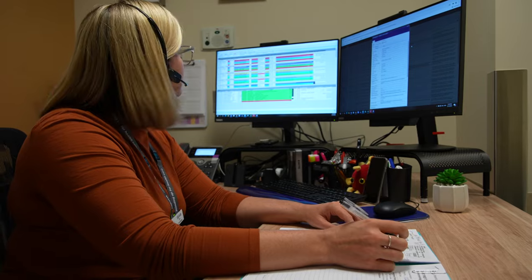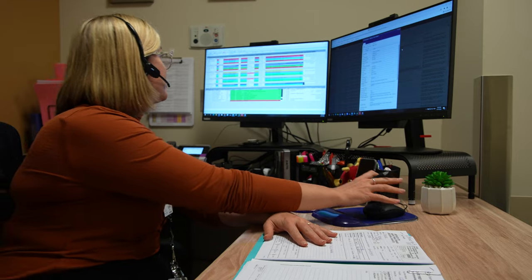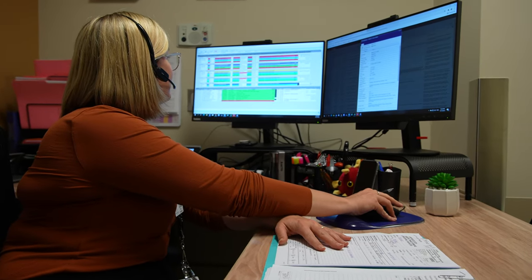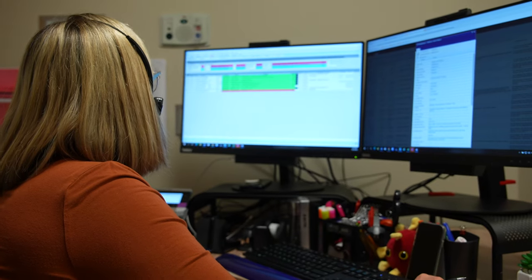Your arrival time is 7am. The EP coordinator will call you about two weeks before your procedure at the scheduled date provided to review all the information you will need to know to prepare for your upcoming procedure. You will be sent an email with patient instructions and other helpful information about your procedure. Please read it prior to your phone call with the EP coordinator.